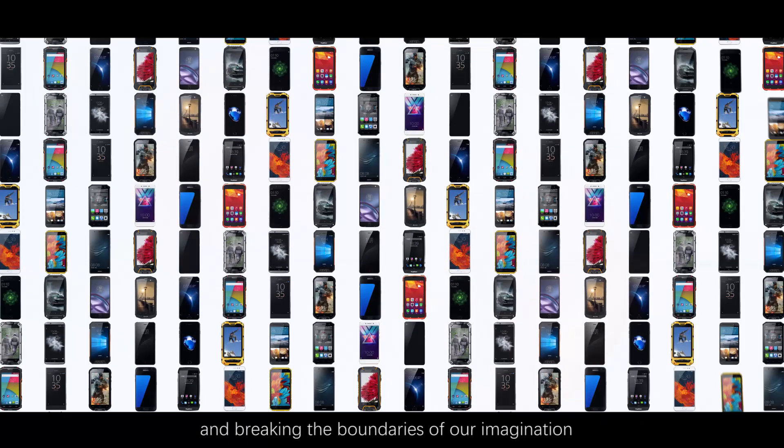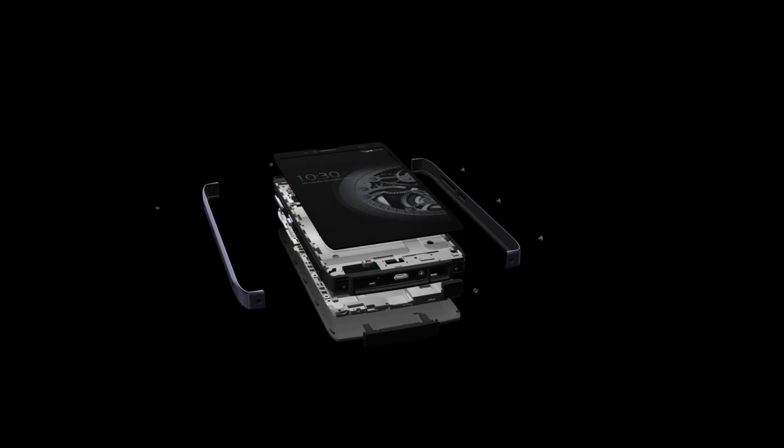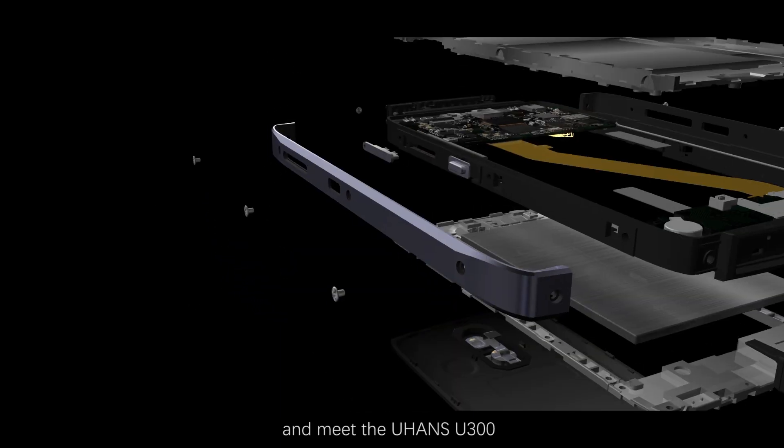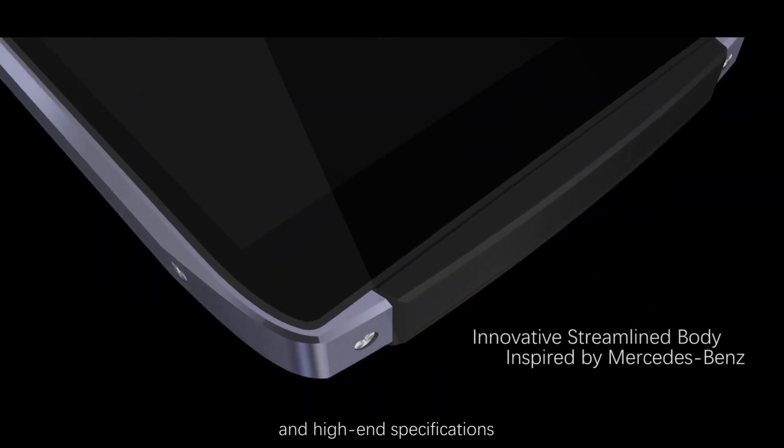This indicates that we should start pushing ourselves beyond limits and breaking the boundaries of our imagination. Get rid of the word duplication and meet the Yuhans U300, a combination of unique and innovative design and high-end specifications.